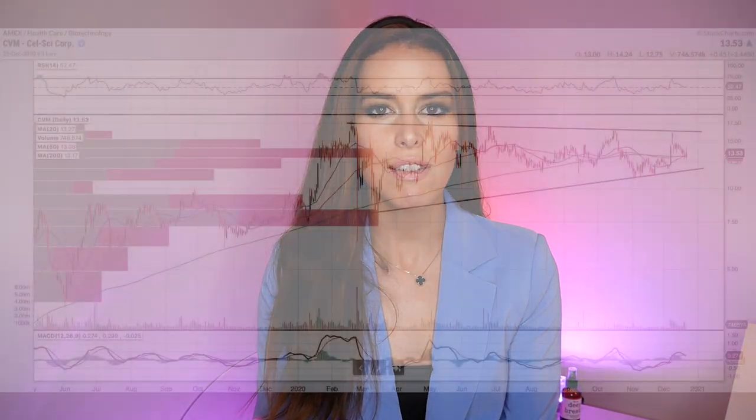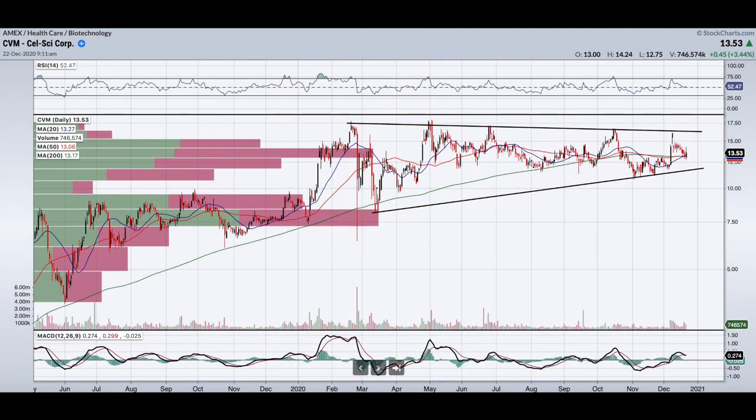They did just recently have a 1 million stock offering, so we did see some volatility in this very risky biotech stock. But let's take a look at the chart and see what's up.